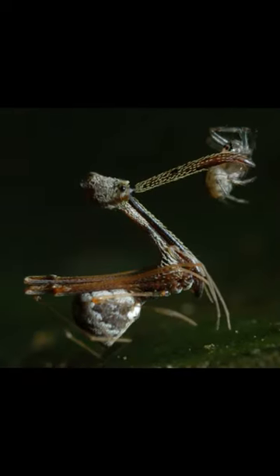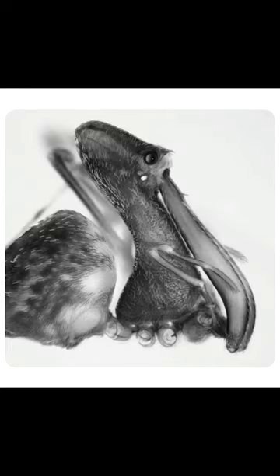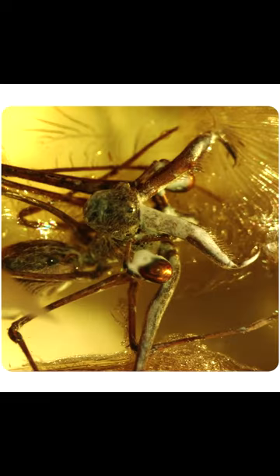Sadly, they are facing threats from habitat destruction, particularly in Madagascar where they are endemic, but conservation efforts are on the way to protect the remaining habitats of this unique species.